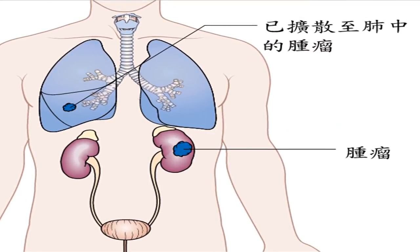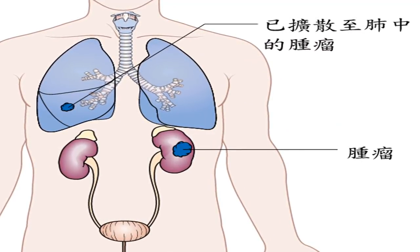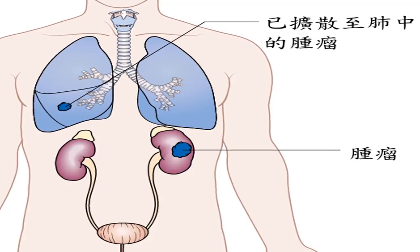Renal cell carcinoma: prognosis, life expectancy, and survival rates. What is renal cell carcinoma?